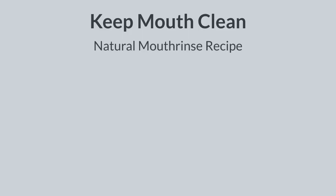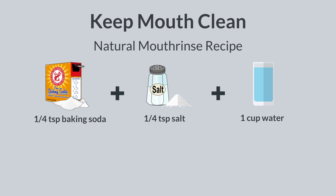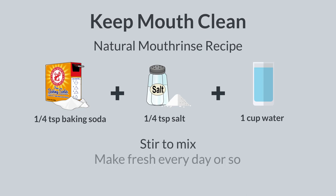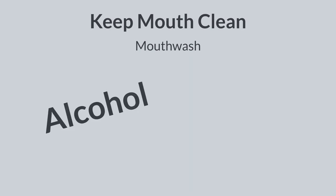A simple, bland mouthwash can be prepared with baking soda and/or salt. For example, add 1 quarter teaspoon of baking soda and 1 quarter teaspoon of table salt into 1 cup of water. Stir to mix. A fresh batch of this homemade rinse should be made every day. If you prefer not to make your own mouthwash, you can buy a store-bought product. Look for a mouth rinse that is alcohol-free.